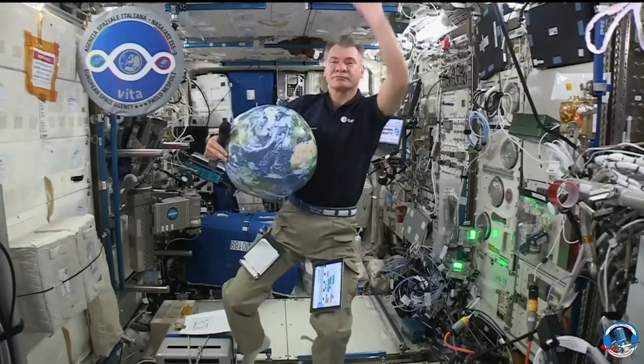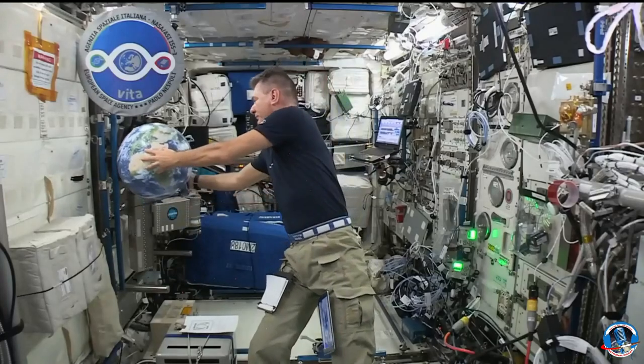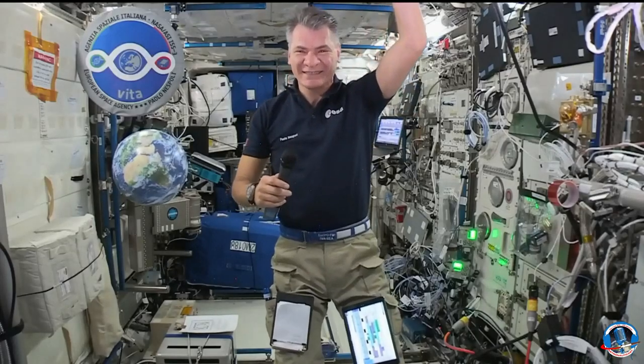Now you are in the Columbus module. It looks like you are getting Earth closer to you. In this module there are many experiments that you are doing. Can you explain to us what exactly you are doing up there?